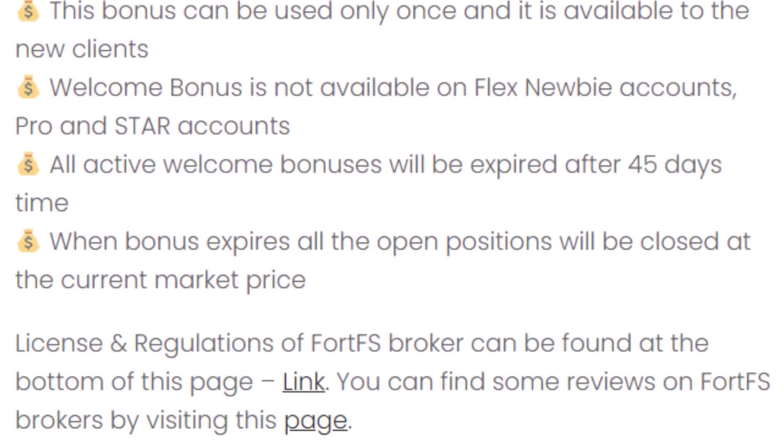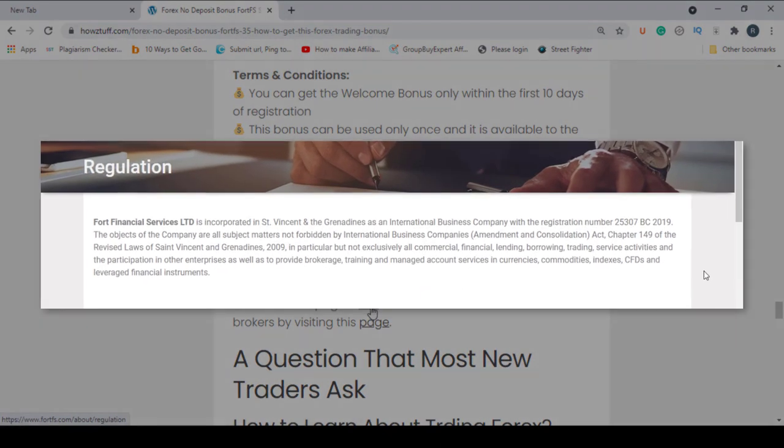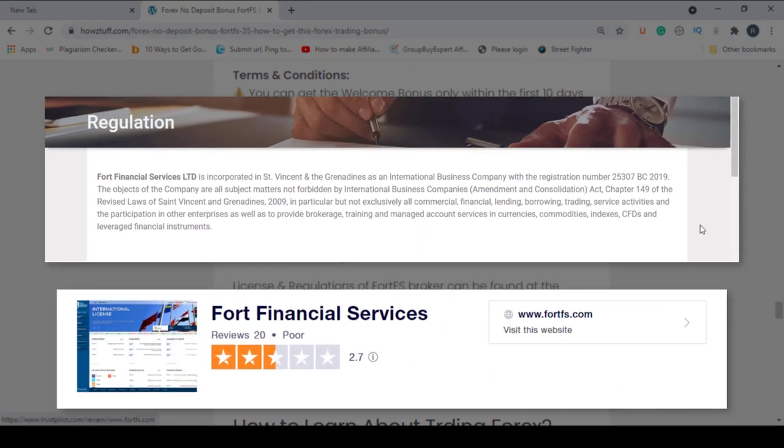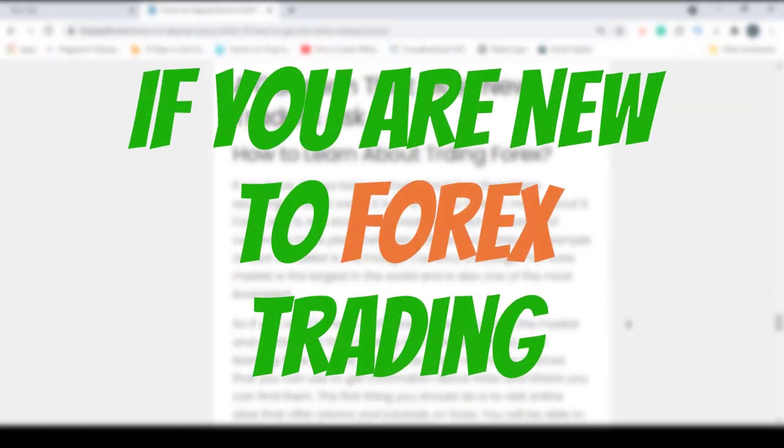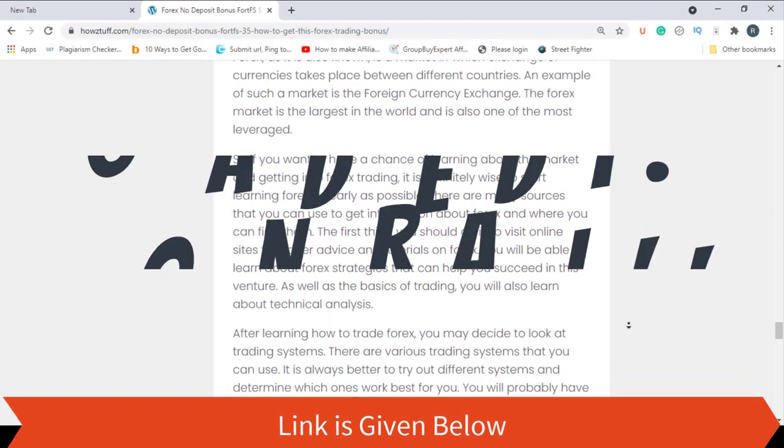You can check the terms and conditions details from here and do not forget to see the license and regulations as well as the reviews of this broker. If you are new to forex trading, you have some valuable information here — go and read it.